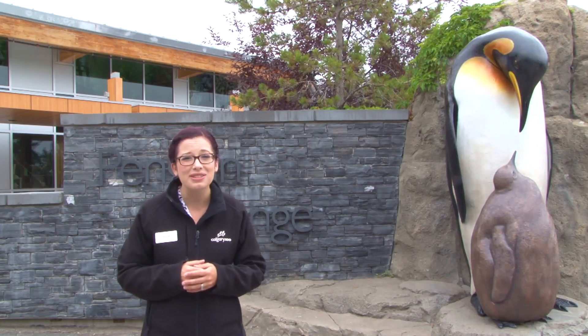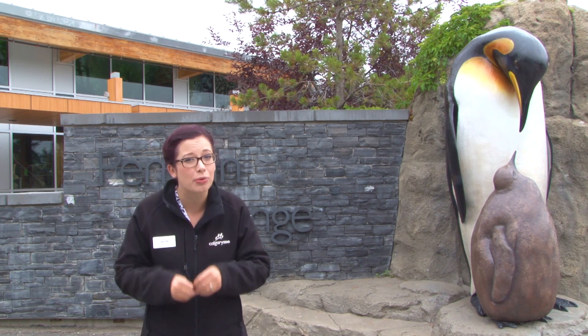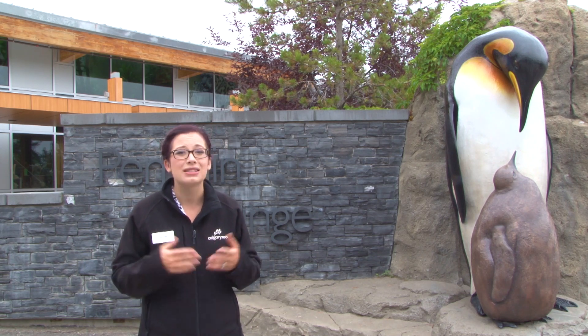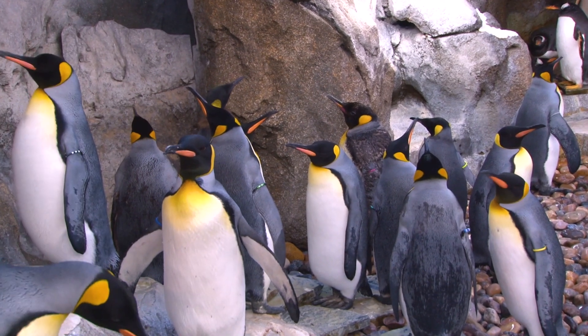A lot of folks come to us and ask: is it true that penguins mate for life? And I'm sorry to break those hearts. Penguins are usually monogamous within their breeding season, but they're not always monogamous year over year. Sometimes we'll see the mates change up, and this is something we've observed here at the Calgary Zoo in our King Penguin colony.